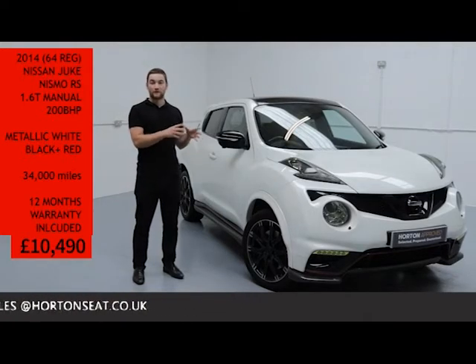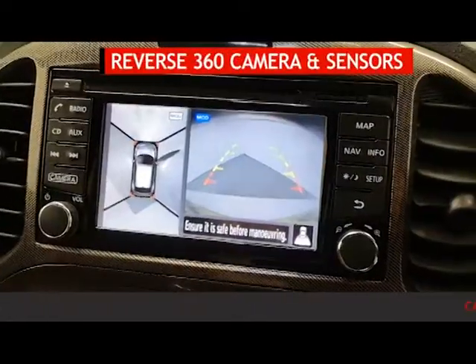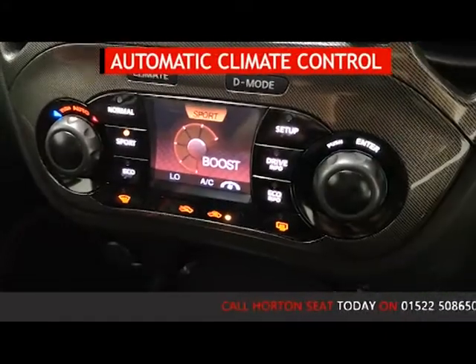To touch on a few of the features of the Juke: it's got touchscreen satellite navigation with Bluetooth mobile phone connectivity, reverse sensors with 360 degree view with rear camera, keyless vehicle entry and starting, and automatic climate control.